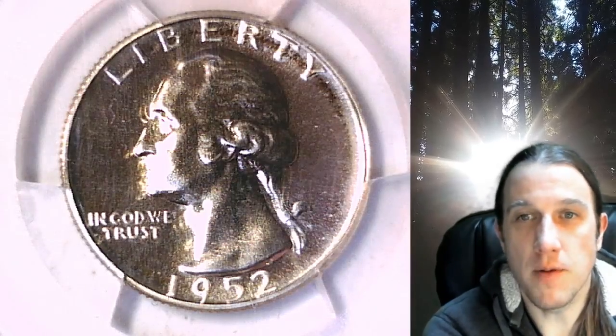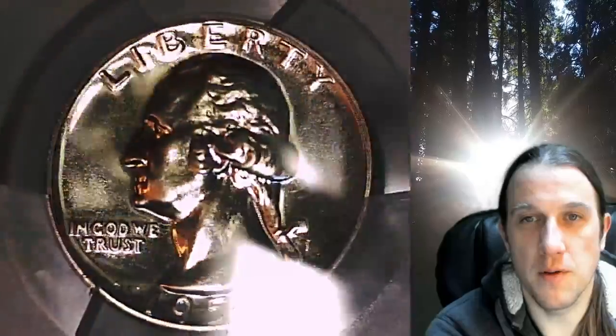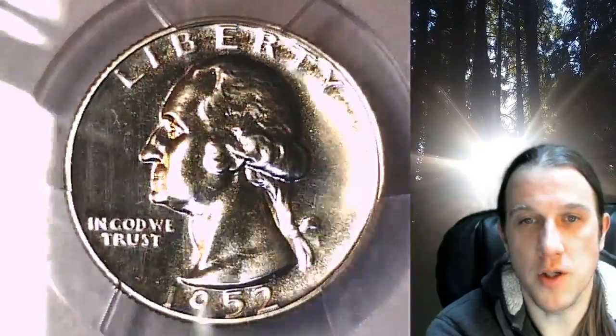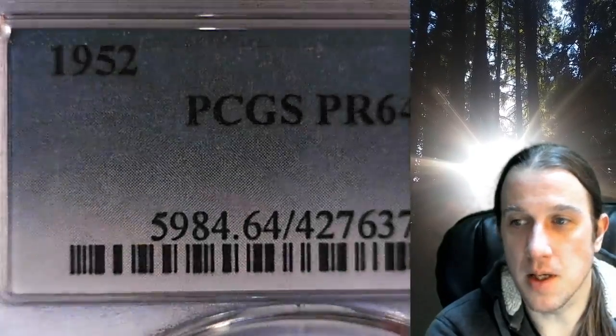Welcome to Time Traveler's Coin Exchange. The next coin we're going to take a look at is a Proof 1952 Washington Quarter. This is a Proof Quarter from the Philadelphia Mint. It has been graded by PCGS and they graded it Proof 64.